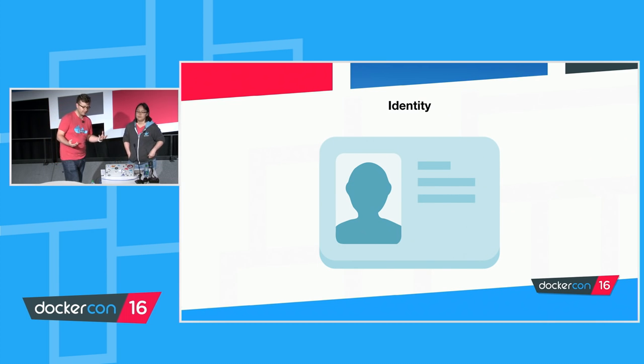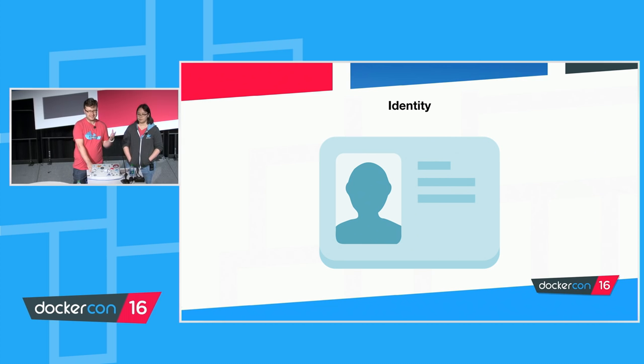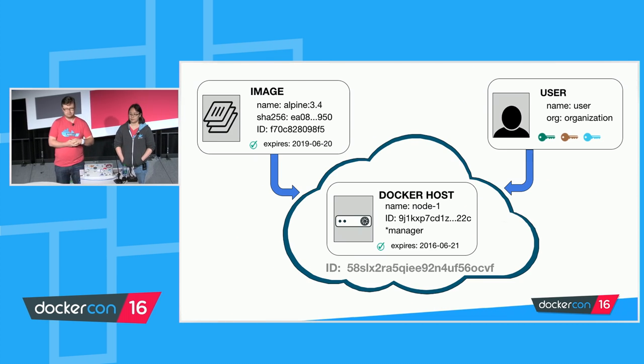The first component in that pipeline is identity — it builds an underlying component to everything else we need to do. If you can't identify the actors and entities within your system, you might as well not bother. Docker helps by giving images image IDs, users have accounts on Hub, DTR, or UCP and cryptographic keys, Docker hosts within a swarm cluster have unique identifiers for the lifetime of that node, and an entire swarm itself is identified so you know which nodes belong to which swarm.